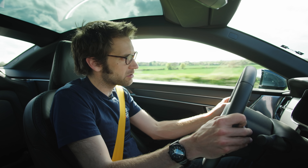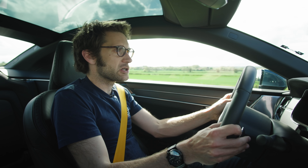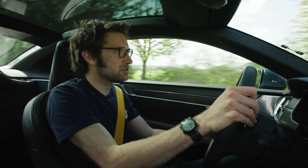Top speed is 155 miles per hour, although you can do up to around 93 miles per hour on pure electric. Is it as spectacular in person as it is in pictures? Yes, I think it's just as imposing in person.